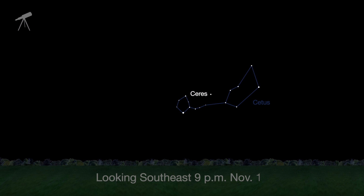November is a good time to try to spot Ceres as it glides past the stars in the constellation Cetus the Whale. Over the course of an evening or two, you will see the dwarf planet move relative to the background stars, through a telescope, that is.